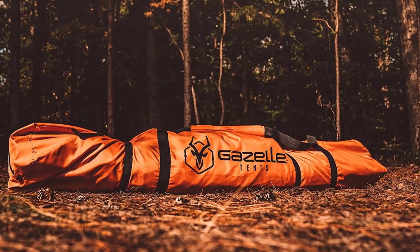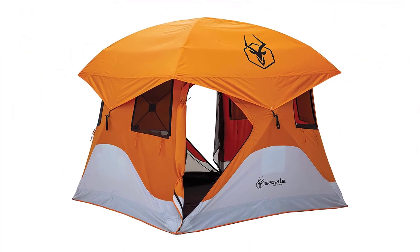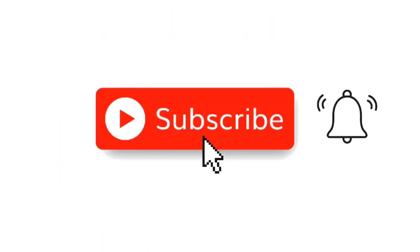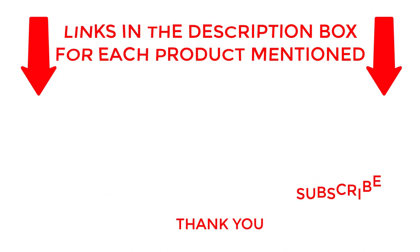Check out our video, Top 10 Best Camping Tents for 2023: Unbeatable Quality and Comfort, to find more amazing camping tent options. I make helpful videos daily, so do subscribe to my channel. If you need more information about these products, check out my description. Stay updated with our cool products — we'll see you next week!